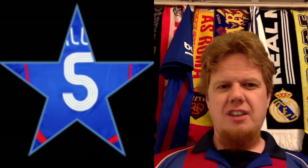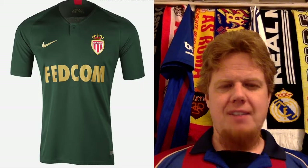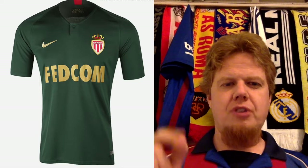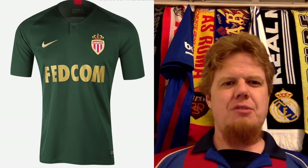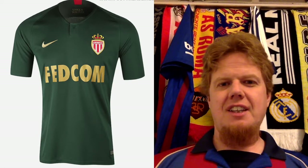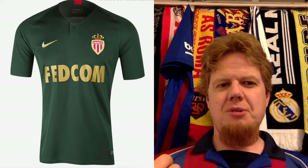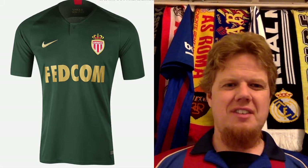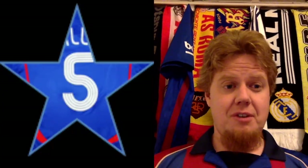The away jersey I gave five stars. It looks classy, but I don't see why green has any connection with Monaco. Even the taping on the back doesn't do anything. There is some classiness to it, but I think it would work more like a golf shirt. It doesn't work for me as a soccer shirt. If there was more green in Monaco I could probably live with it, but I gave this a five and I'll stick with it.